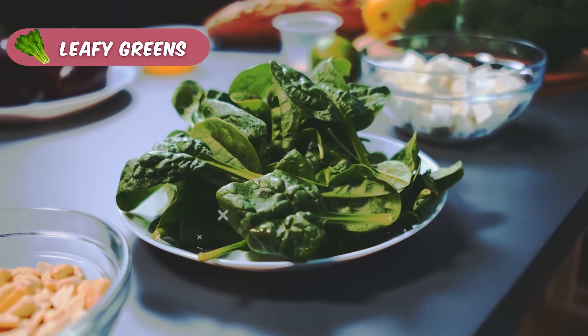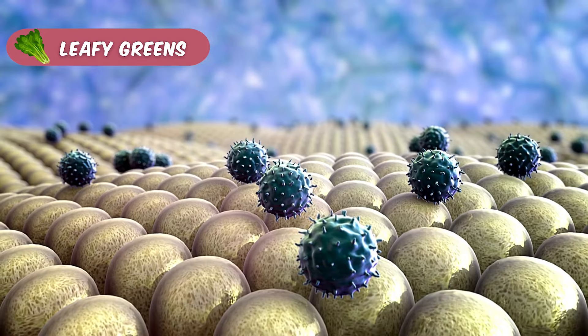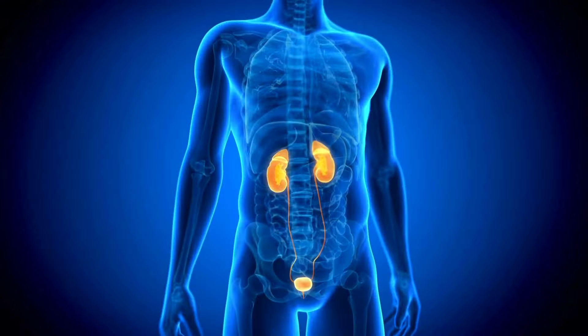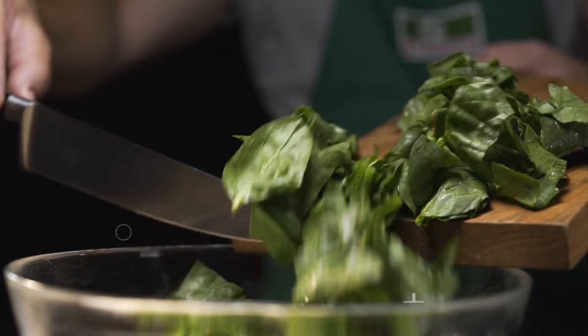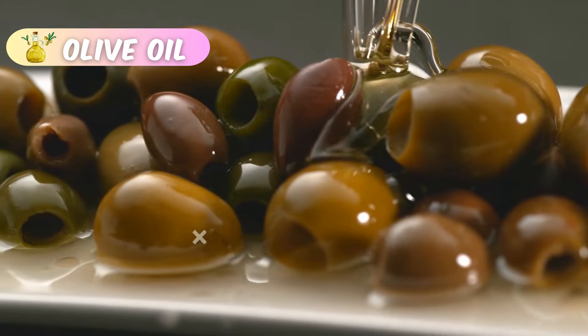Dark, leafy greens like spinach and kale are packed with nutrients, providing essential vitamins and minerals while also boosting your immune system. However, they can contain a good amount of potassium. If you have chronic kidney disease, it's important to consult your doctor before adding more of these greens to your diet.